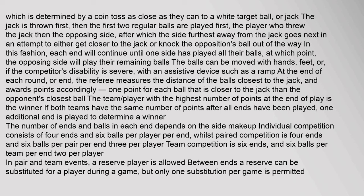Each end will continue until one side has played all their balls, at which point the opposing side will play their remaining balls. The balls can be moved with hands, feet, or, if the competitor's disability is severe, with an assistive device such as a ramp.